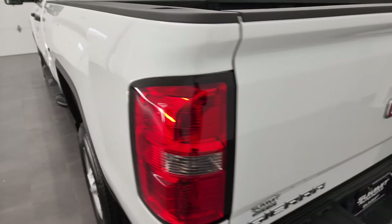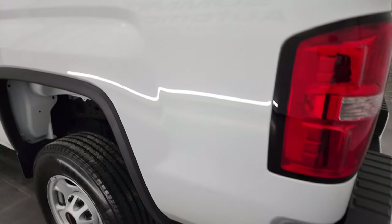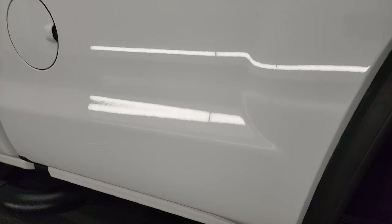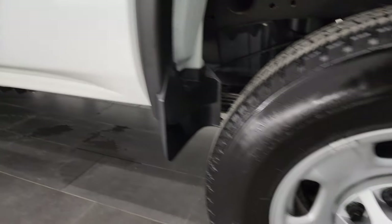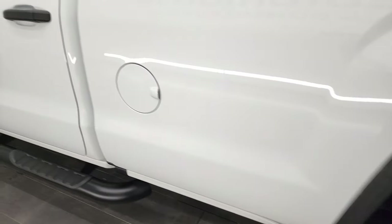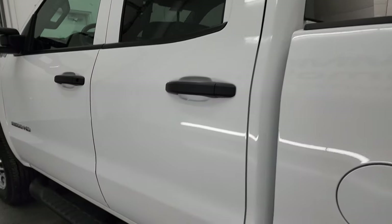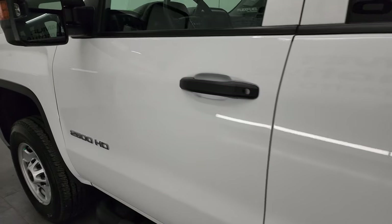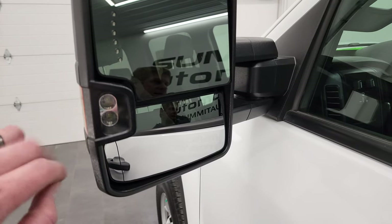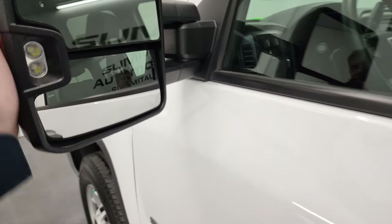The tailgate shuts nice and solidly. Going down the driver side, it's just as clean as the passenger side — no major dents or dings on the box. The back rim is in fantastic condition as well. Doors and cab all look really good. It does come with telescopic tow mirrors — they have built-in directional signals, LED side lights, and they telescope out and fold in.